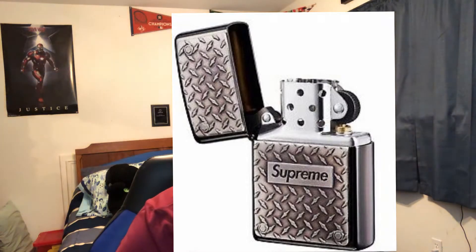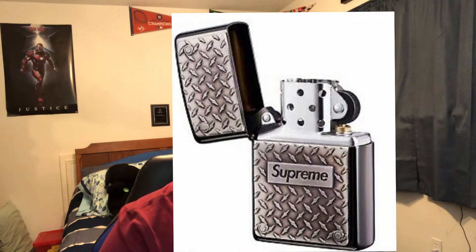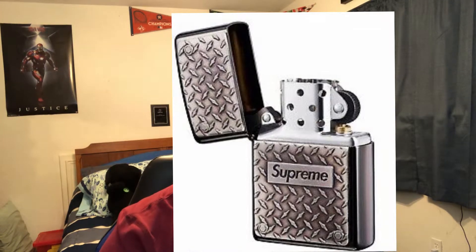The whole theme for this week is diamond-plated stuff, which is why the Zippo lighter — picture up on screen right now — is going to retail for $54. It's a silver diamond-plated Zippo with a silver box logo across it. I think this lighter is probably going to go for about triple retail for resale value, around $180 in my opinion, mainly because Zippo lighters always do crazy when it comes to resale.